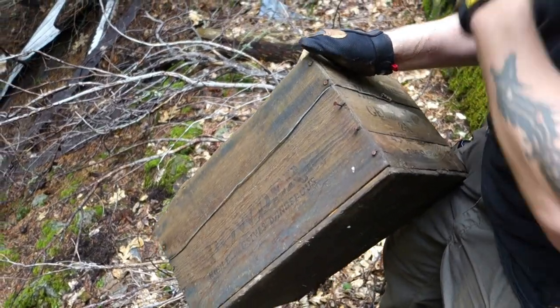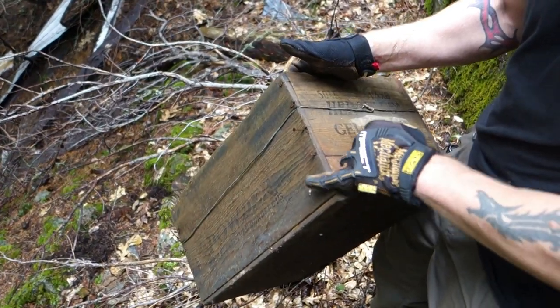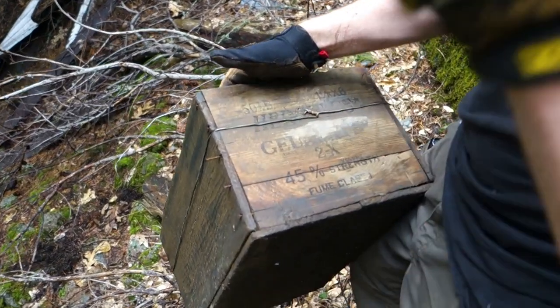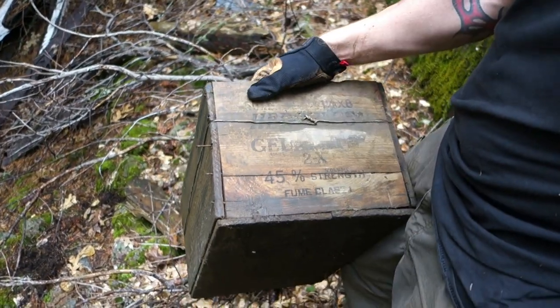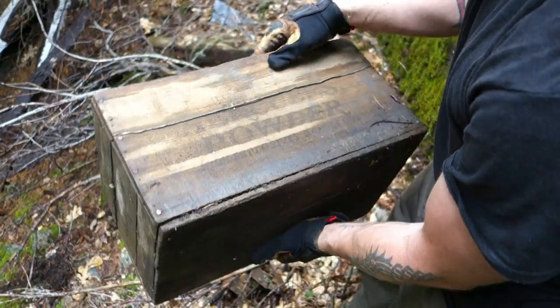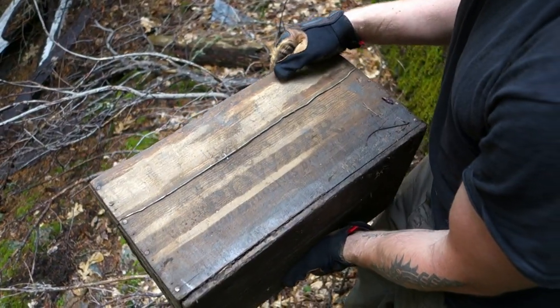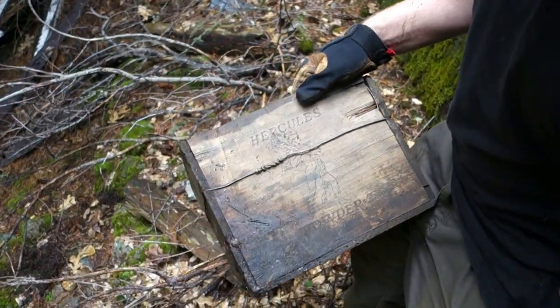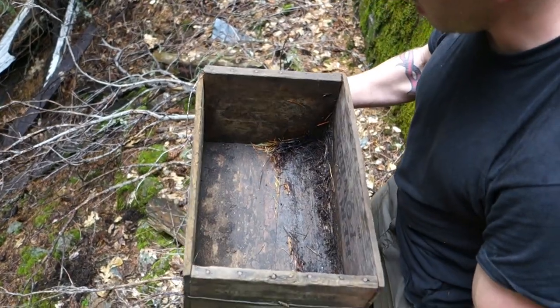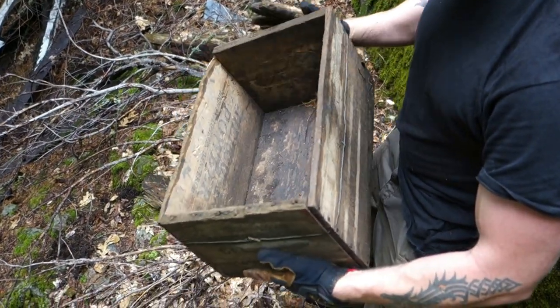Looks like it's a newer powder box because it doesn't have the dovetails - it's got round nails holding it together. The wire I'm thinking is factory original, just to give it some strength. 45% strength - usually I see 30%. Hercules powder, 50 pounds. There's a nice logo. Pretty good shape considering it's been sitting outside on the ground, especially in this kind of environment.